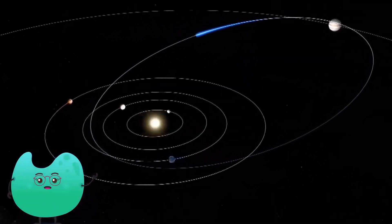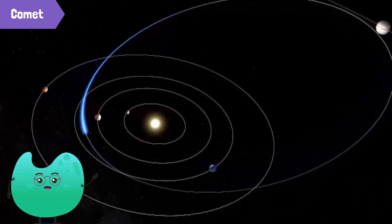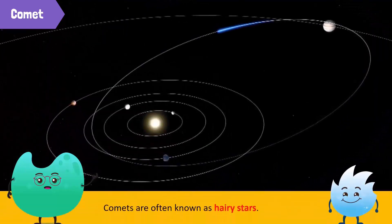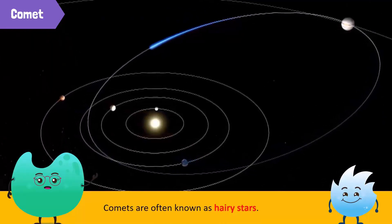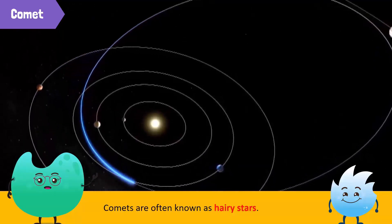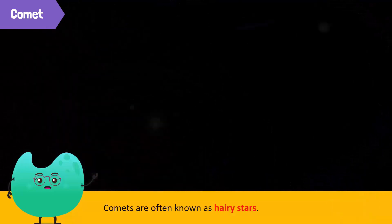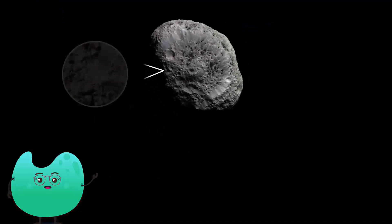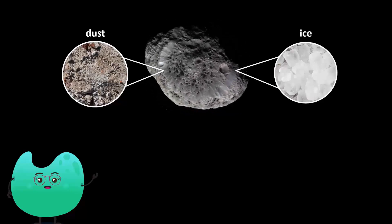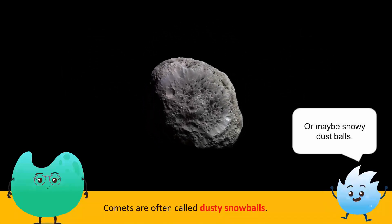First, let's talk about comets. Comets are objects that orbit around the sun in an elliptical or oval path. Comets are also known as a hairy star. So a comet is a star with hair, right? No, a comet is not a star, and it doesn't have hair. Comets are balls of dust and ice. Scientists often call them dusty snowballs, or maybe snowy dust balls.